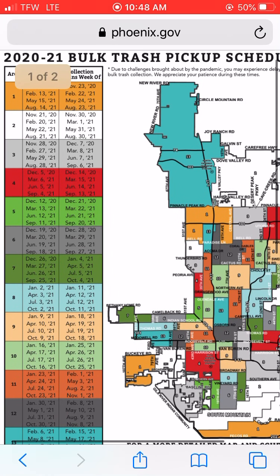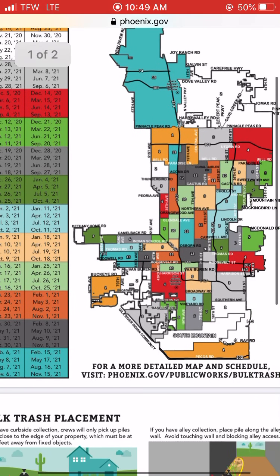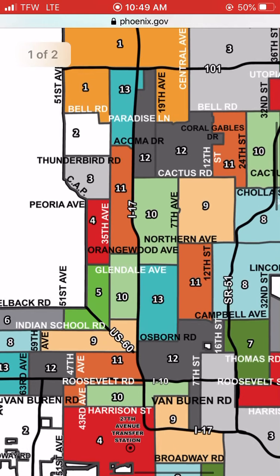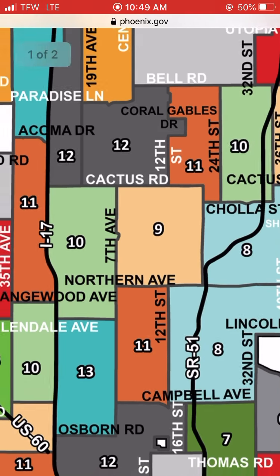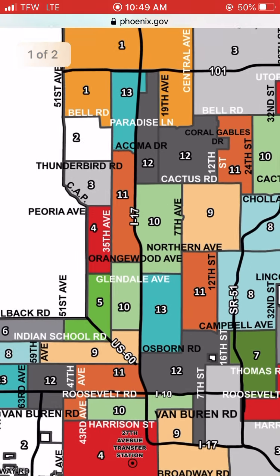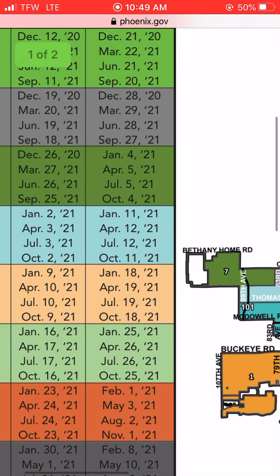We're in January right now. This schedule is a little more confusing at first, but looking closer I can see that instead of having two cycles they do four cycles. Area nine is where we'd be at today on the 18th for pickup — that would be as far west as 7th Avenue, as far east as SR 51, as far south as Northern Avenue, and as far north as Cactus Road.